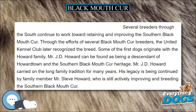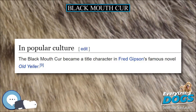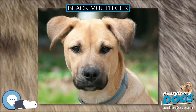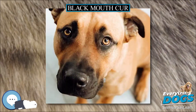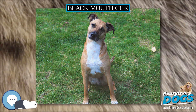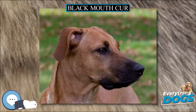These dogs were used as multi-purpose pioneer dogs that would hunt, protect the home, and gather cattle and pigs at slaughter time. Several breeders throughout the South continue working toward retaining and improving the Southern Black Mouth Cur, and through their efforts the United Kennel Club later recognized the breed. Some of the first dogs originate with the Howard family. Mr. J.D. Howard, a descendant of Howard Town, carried on the Long family tradition for many years. His legacy is being continued by family member Mr. Steve Howard, who is still actively improving and breeding the Southern Black Mouth Cur.